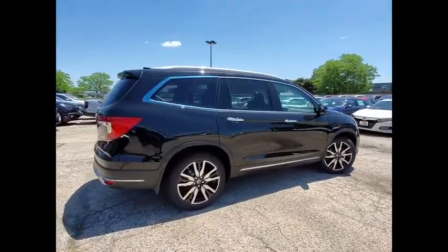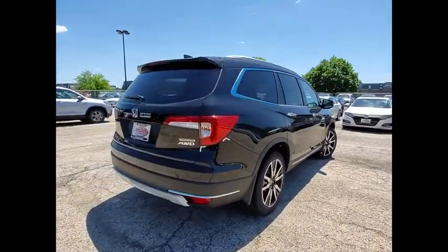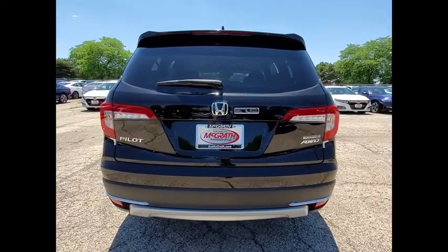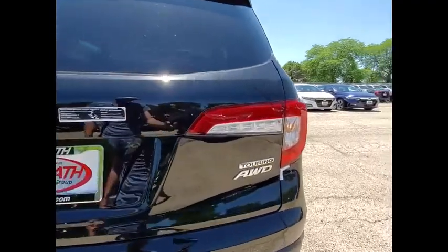This vehicle has less than 100 miles. Here are some of this vehicle's great options: tire pressure monitor, blind spot monitor, all wheel drive, heated mirrors, aluminum wheels.